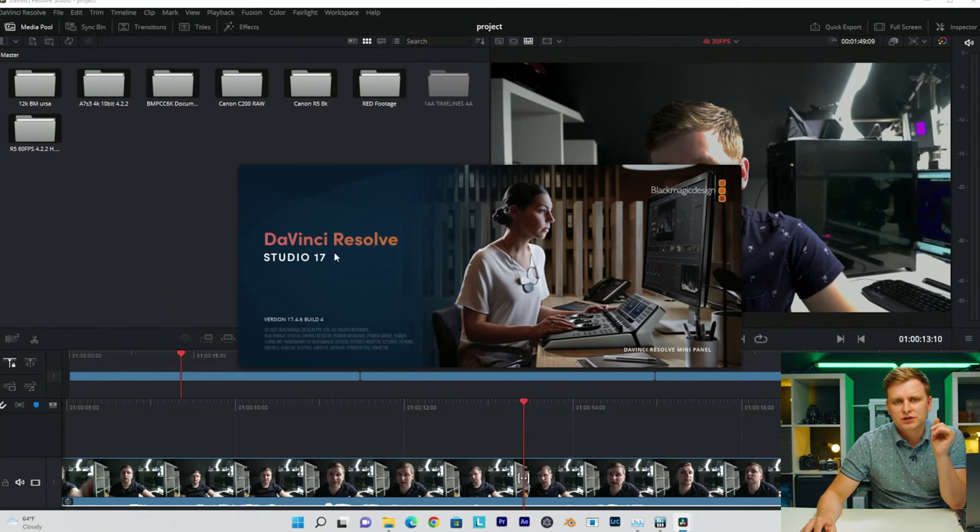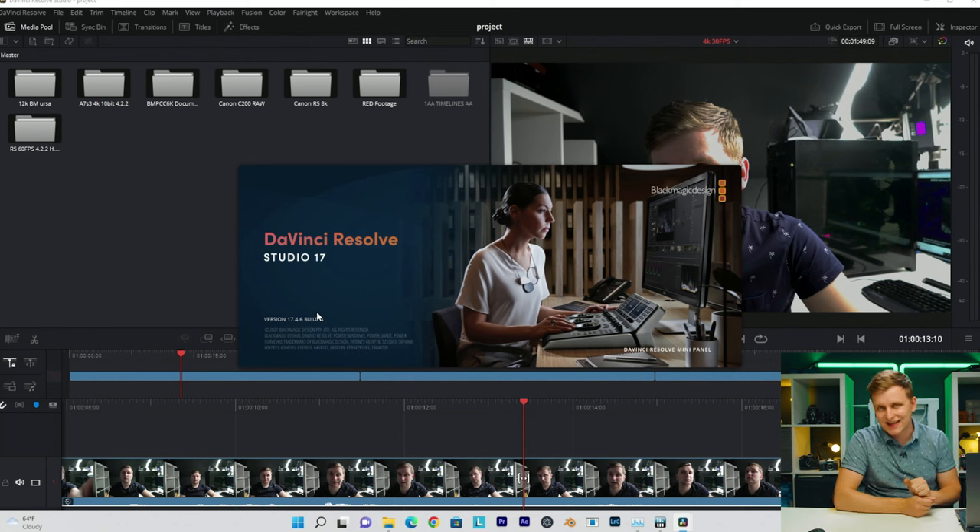The CPU is an i7-12700H and the GPU is the RTX 3060 mobile version. I'm using DaVinci Resolve Studio 17, version 4.6 Build 4. You might ask why not DaVinci Resolve 18 — at the time of making this, DaVinci Resolve 18 is still in beta and DaVinci Resolve 18 is really optimized for M1. For Windows and 12th gen, it should be roughly the same performance; you could get slightly better with the newer version, but you won't benefit massively.